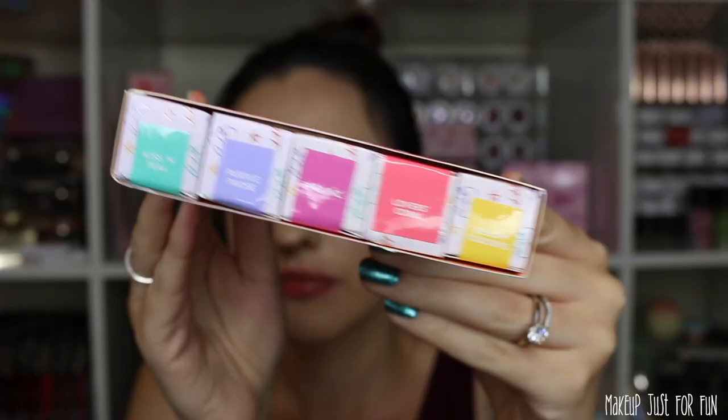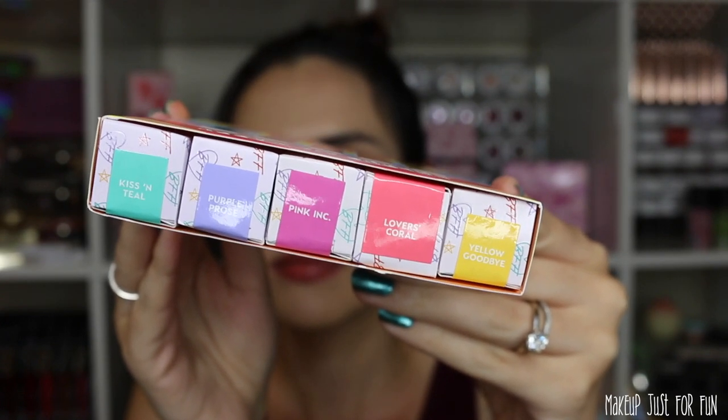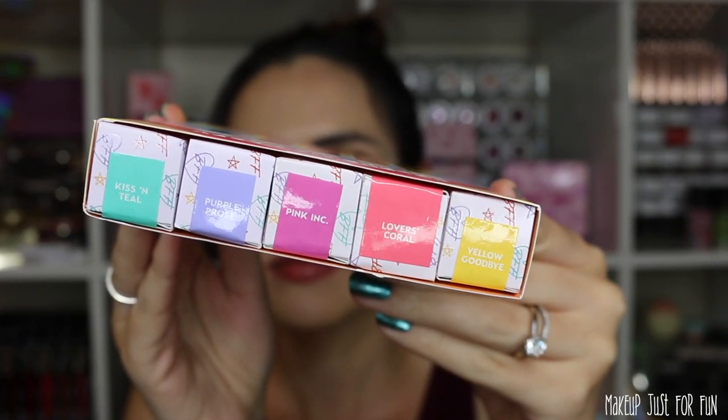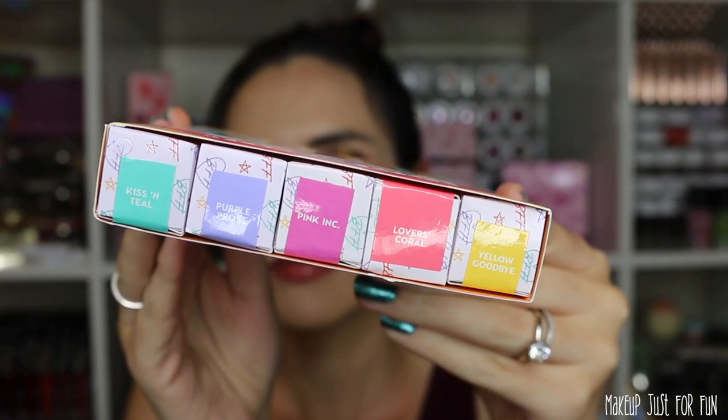We have a BFF mascara set called Color Me Happy. It's priced at $40 US and contains 5 shades: Yellow Goodbye (yellow), Lover's Coral (coral), Pink Ink (pink), Purple Prose (purple — one of my favorites), and Kiss and Teal (teal).